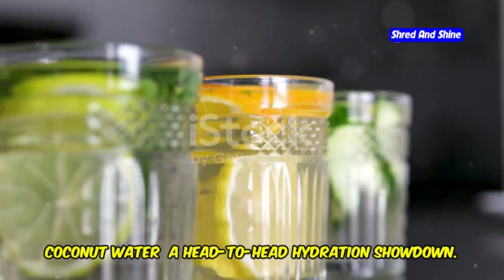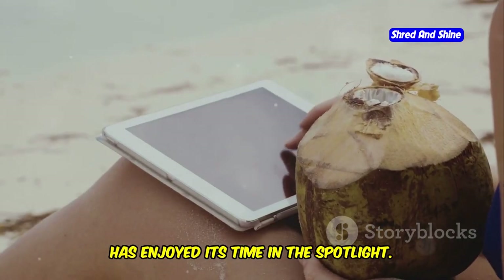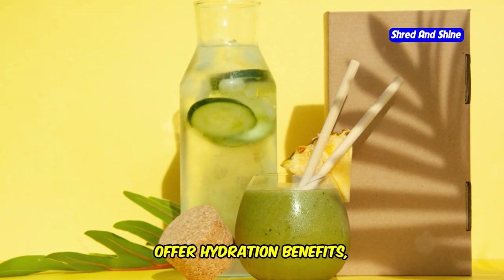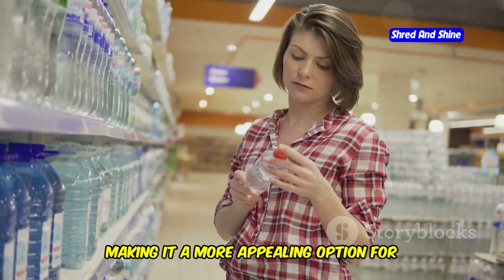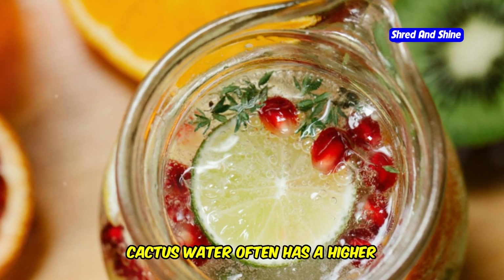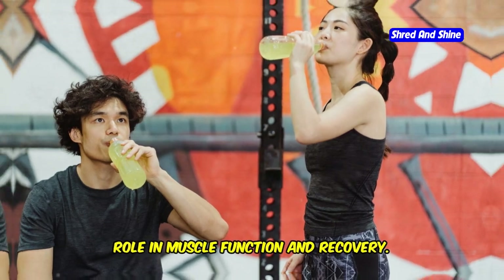Cactus water versus coconut water — a head-to-head hydration showdown. Coconut water, another popular natural electrolyte drink, has enjoyed its time in the spotlight. While both offer hydration benefits, there are some key differences. Cactus water typically contains fewer calories and less sugar than coconut water, making it a more appealing option for those watching their sugar intake. Additionally, cactus water often has a higher concentration of certain electrolytes, such as magnesium, which plays a vital role in muscle function and recovery.